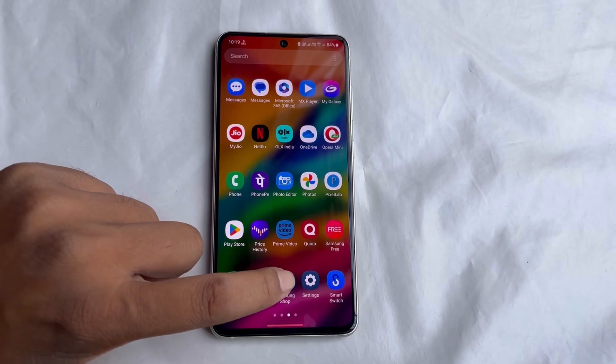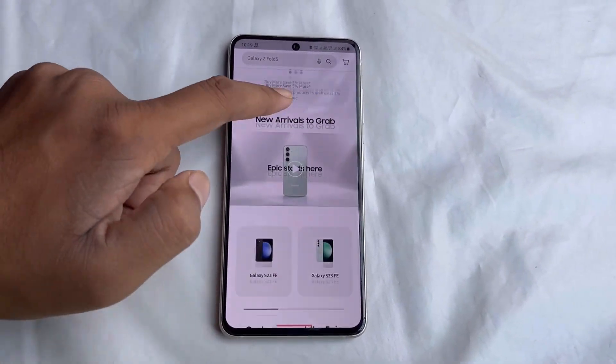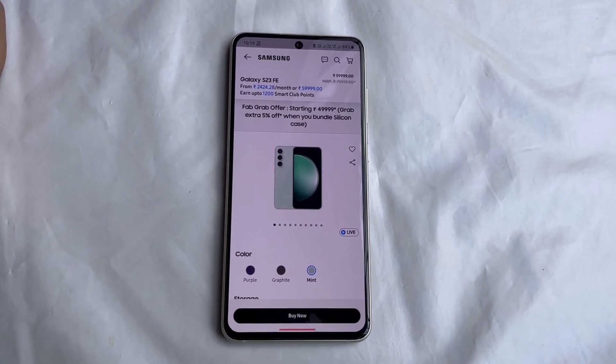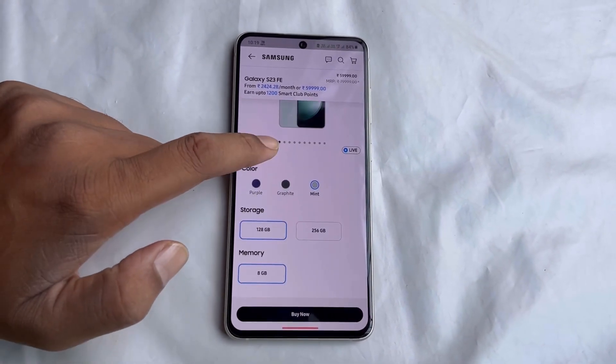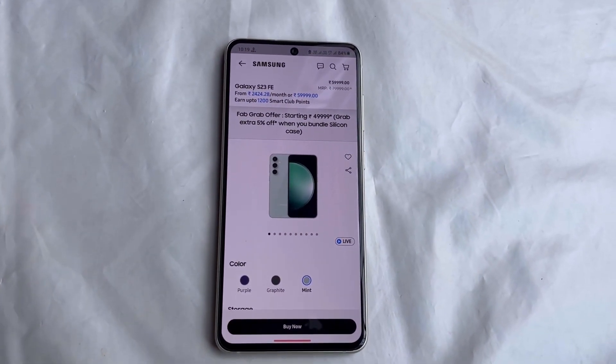The first thing you need to do is download the Samsung Shop app on your smartphone and register your number on this app. After that, select the product you want to buy. Suppose I have selected the S23 FE smartphone here.